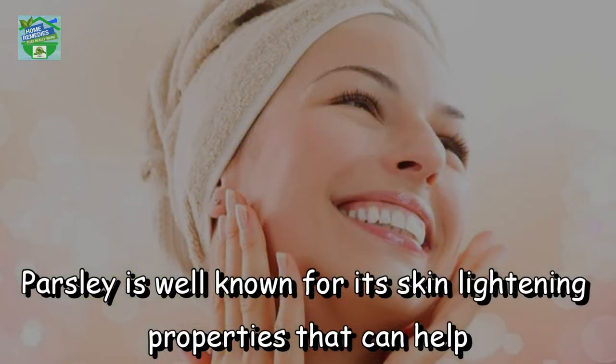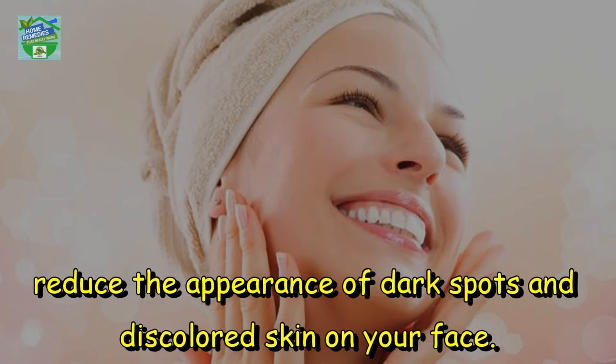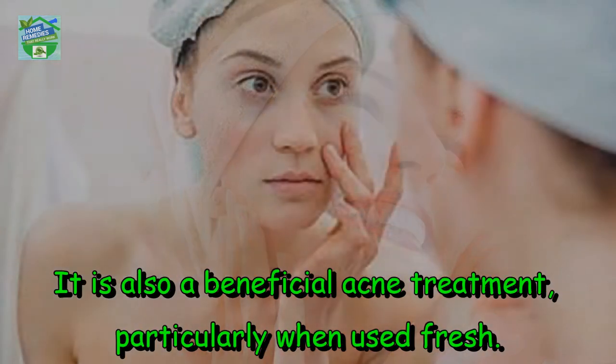Parsley is well known for its skin lightening properties that can help reduce the appearance of dark spots and discolored skin on your face. It is also a beneficial acne treatment, particularly when used fresh.